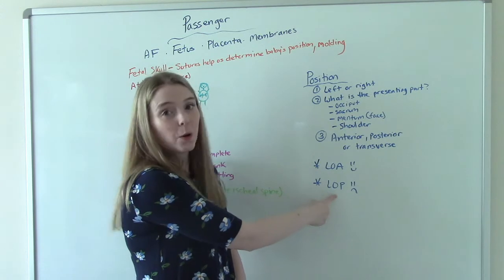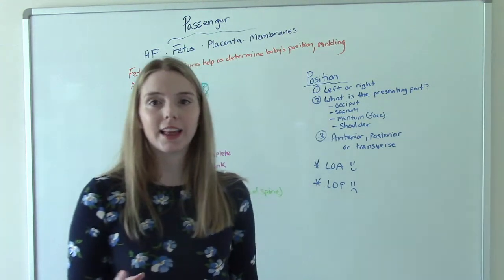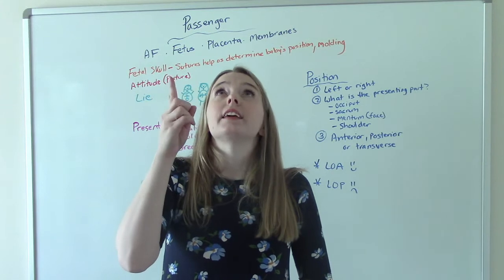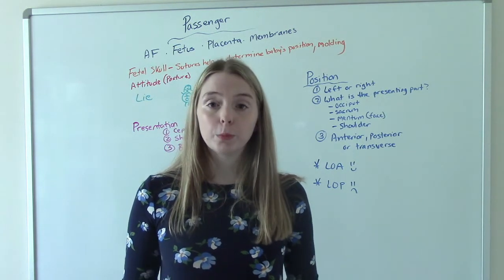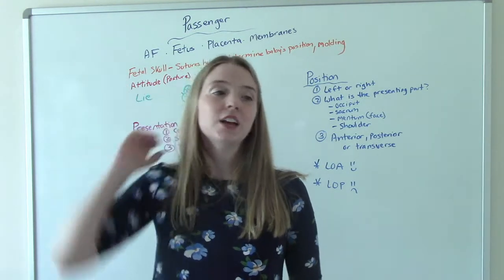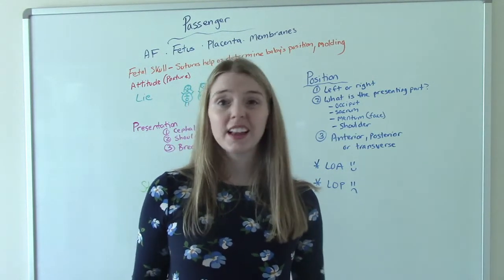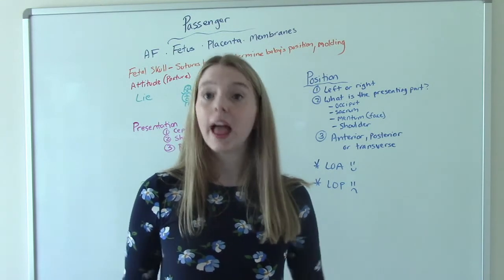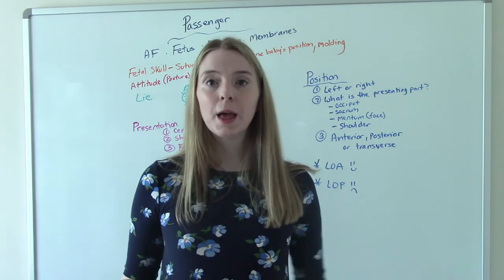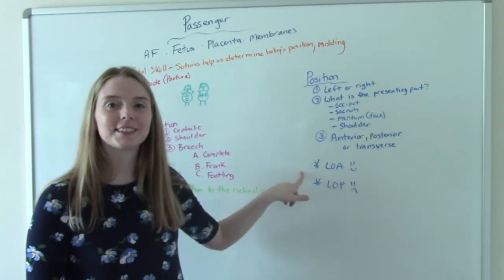Babies can often present as LOP — left occiput posterior — which we sometimes call sunny side up. Basically, baby is looking up at the ceiling. It's a lot harder for baby to do those cardinal movements and flex their chin because the pelvis is behind their head. We call that back labor, and sometimes back labor is longer, more painful, and results in a C-section. Not all the time — it can happen vaginally — but it's not the most ideal kind of labor. LOA is the most ideal.